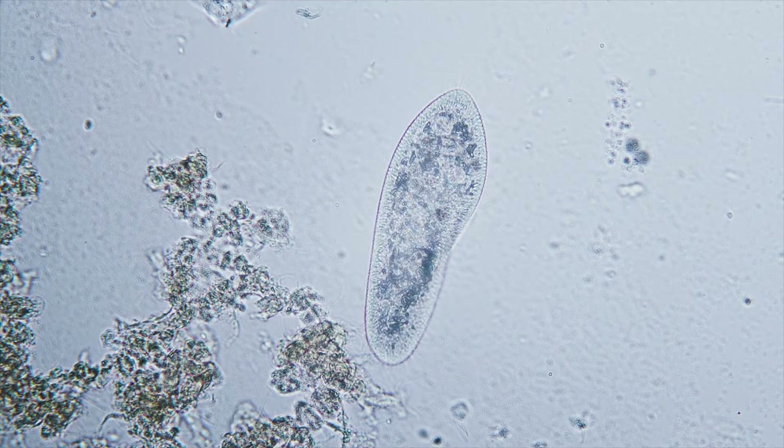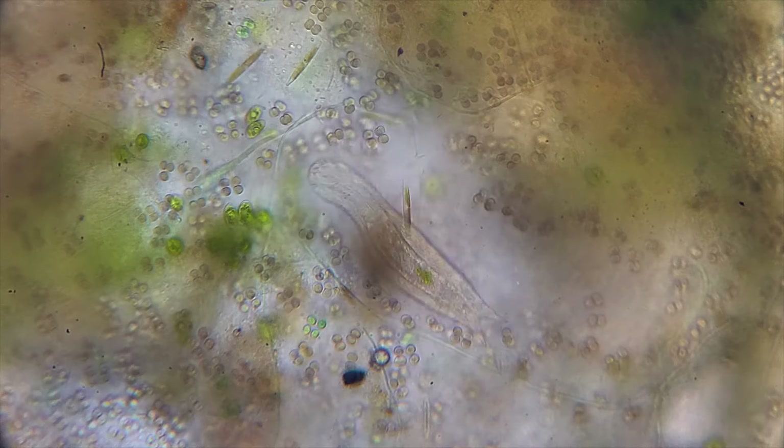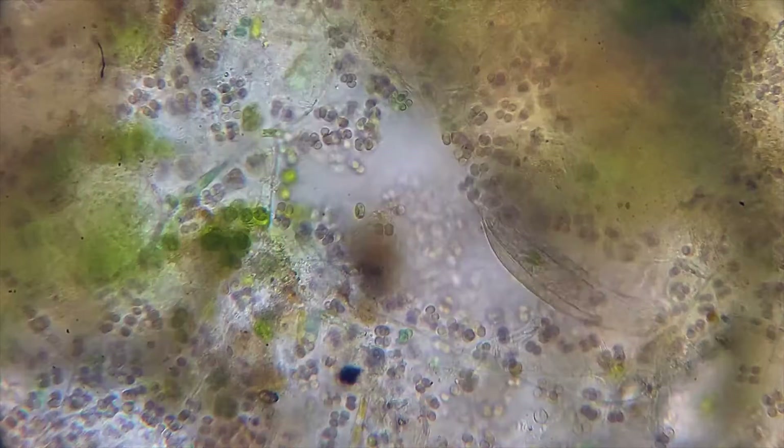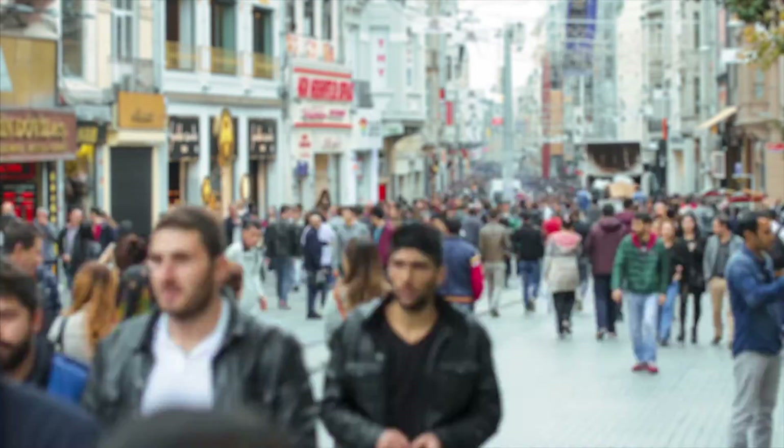The parasitology subject allows students to do a really deep dive into parasites, how they cause disease, but also how they're really important in terms of understanding how humans and human populations have evolved across the millennia.